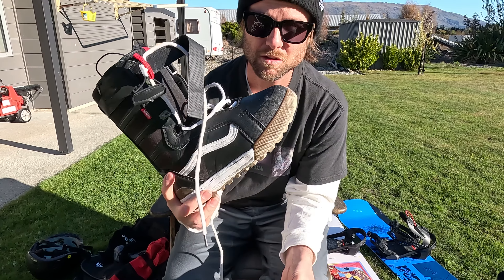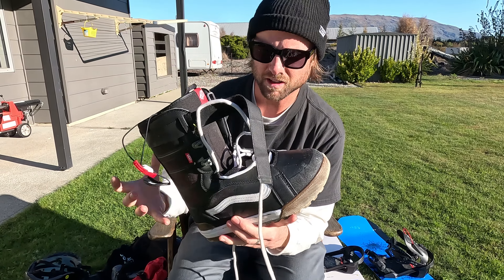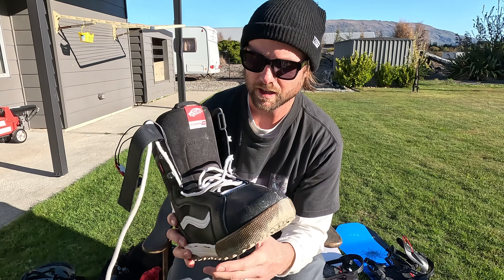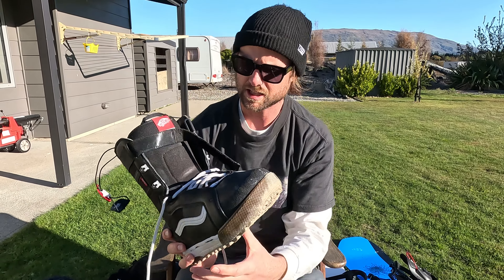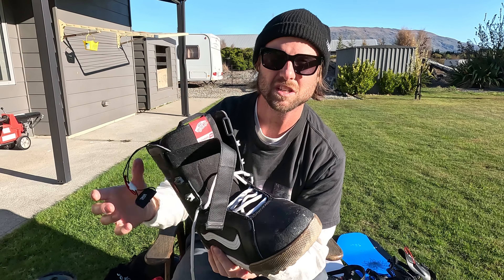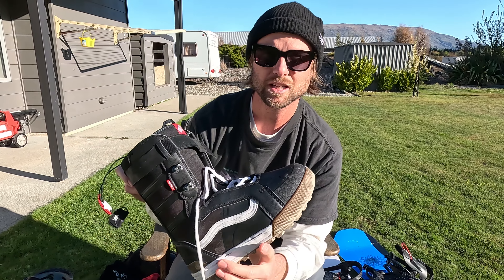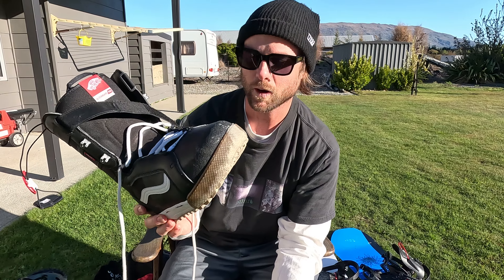For me Vans boots are just the most comfortable snowboard boots — not too aggressive so you don't get any weird pain points on your feet. They perform really well and with the traditional laces, I've been riding these for about six months and the first pair of laces are still fine. And if something does happen, it's so easy to swap them out. I like traditional laces and these have been performing insanely well.